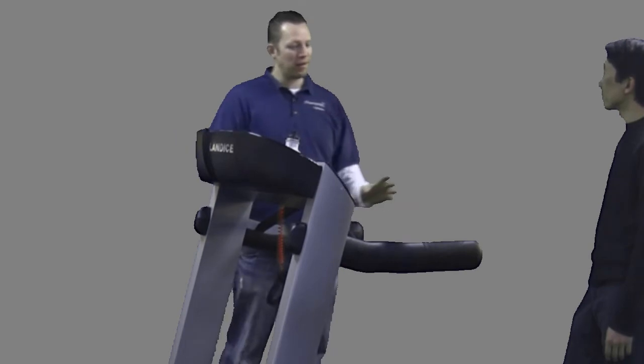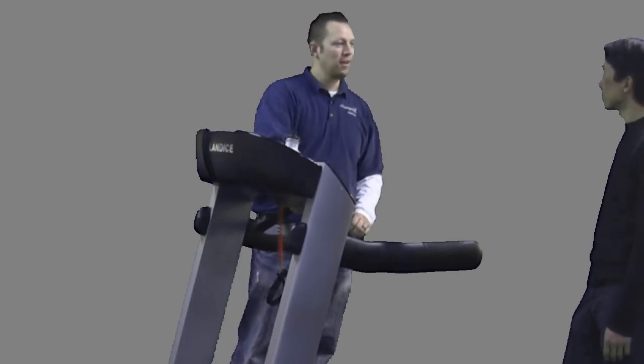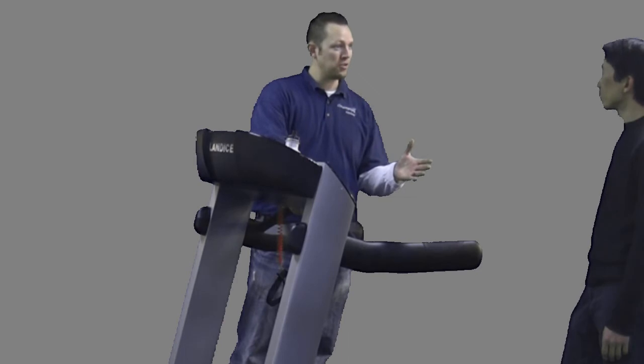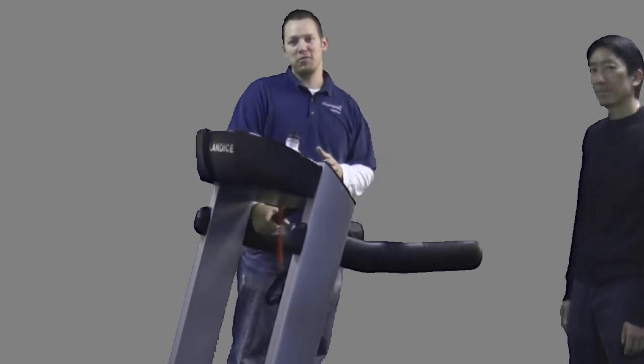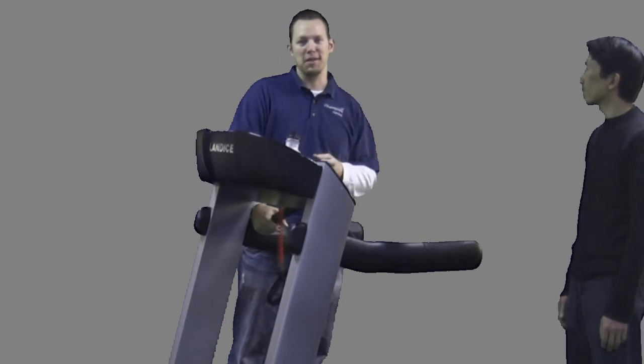Well Dave, we appreciate you coming in and we'd love to help you out with this Landyce treadmill, and we'll continue to answer any questions you have. If you have any questions, check us out online at ChampionFitnessUSA.com or come in and talk to us here at the store. Thanks.